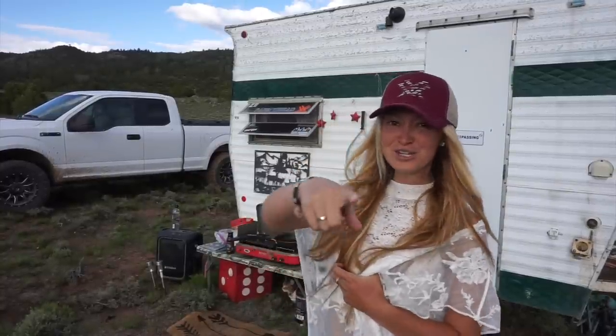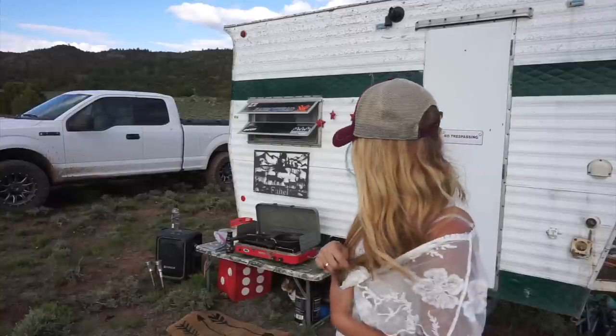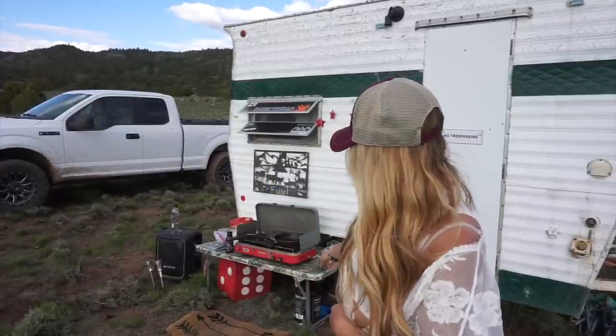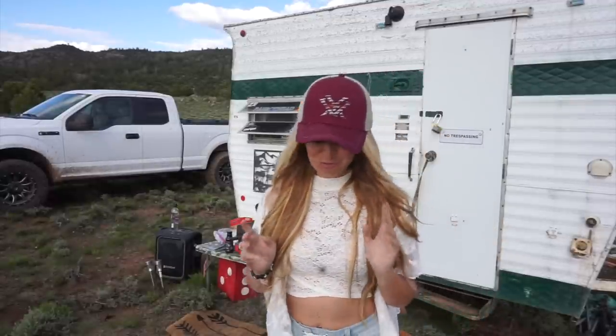What's up YouTube? Bridge and Brooke the Trailer Cooks here for another cooking episode. Brooke is already outside — she's under the table but that's okay, we'll get her out of there. Today we have something really exciting that we're gonna be cooking. Let me show you.